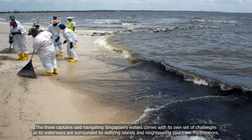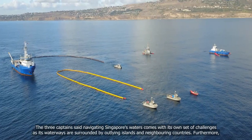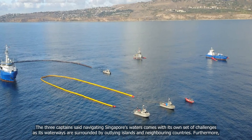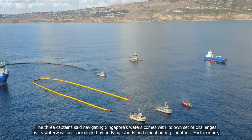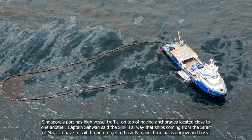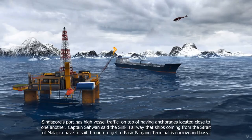The three captains said navigating Singapore's waters comes with its own set of challenges, as its waterways are surrounded by outlying islands and neighbouring countries. Furthermore, Singapore's port has high vessel traffic, on top of having anchorages located close to one another.